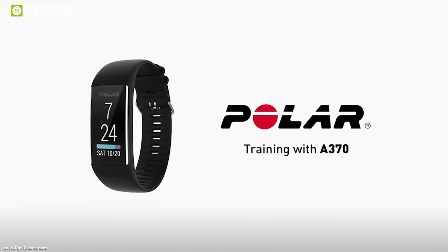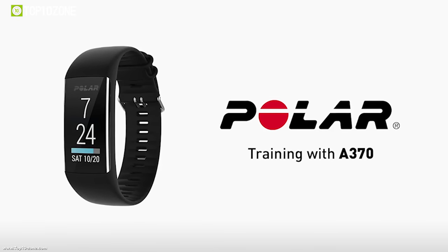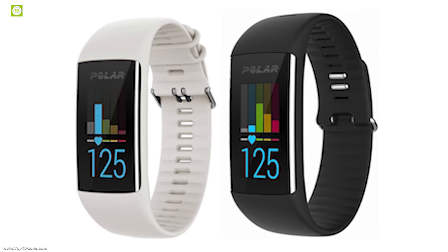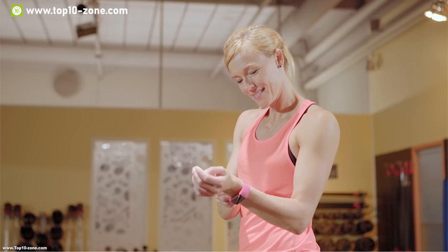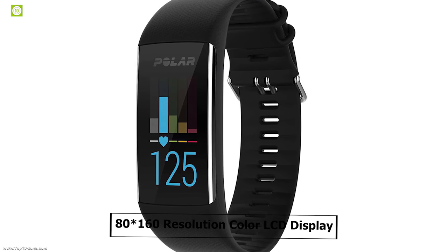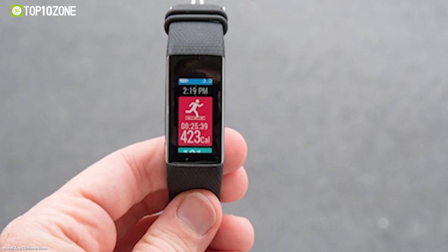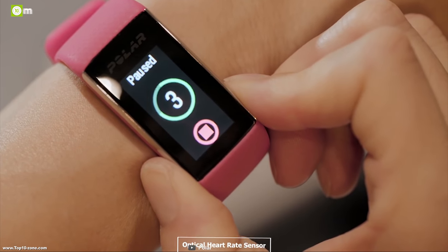Polar is globally known as a manufacturer of fitness trackers, particularly known for developing the world's first wireless heart rate monitor. Now Polar is starting to think beyond fitness and towards health and wellness with the new A370 fitness band. It has an 80 by 160 resolution color LCD display which gets bright in direct sunlight, enabling you to see your everyday activity details with clarity.